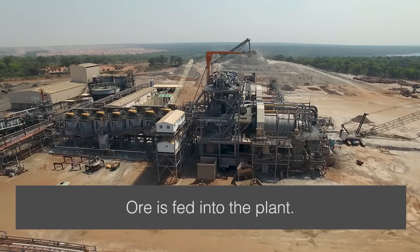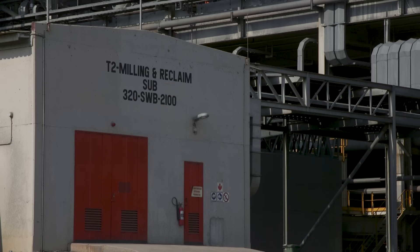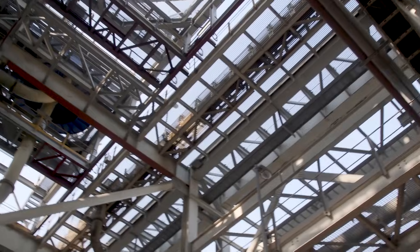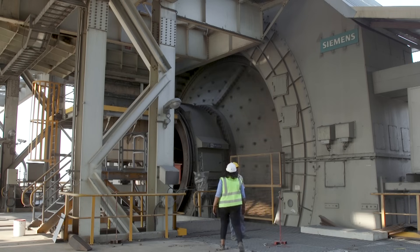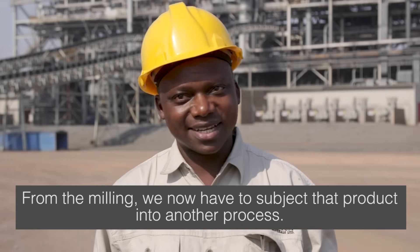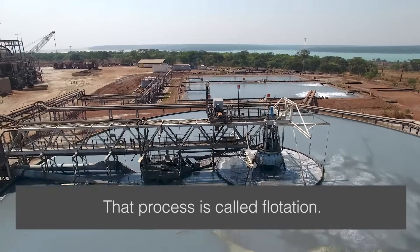It is fed into the plant. From the milling, we now have to subject that product into another process. That process is called flotation.